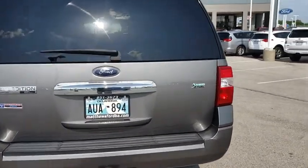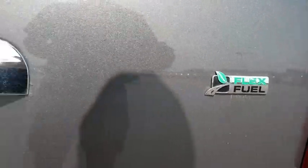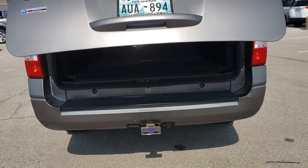Here are some of this vehicle's great options: anti-lock braking system, keyless entry, traction control, power lift gate, steering wheel audio controls, CD changer, stability control, backup camera, and tow hitch.